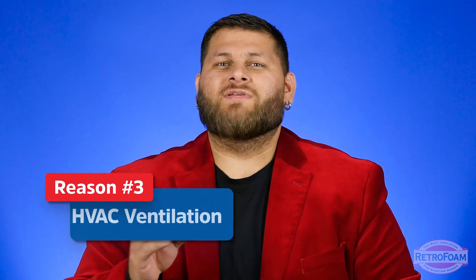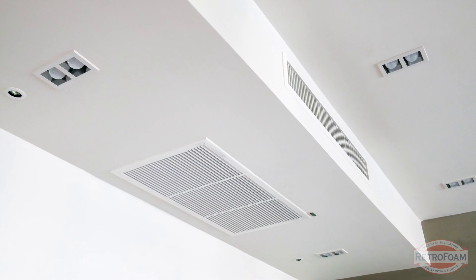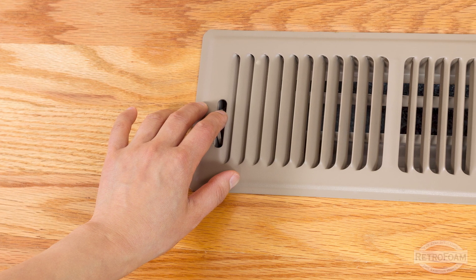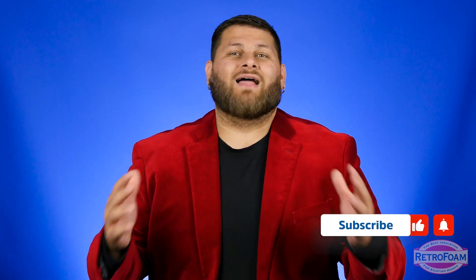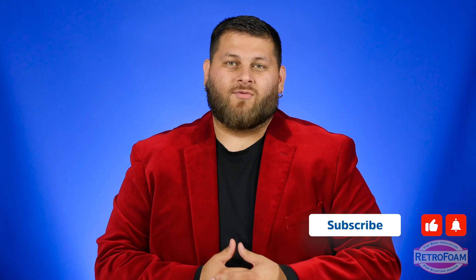I want to take a look at the HVAC, specifically the ventilation, because this is something that often gets overlooked. If the ventilation is out of whack in your system, it's going to throw everything off. Air is not going to move properly throughout the house or properly to your furnace or through your cold air returns.